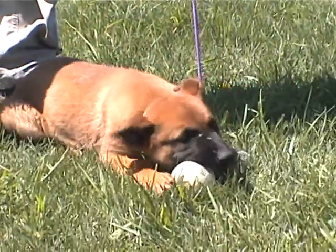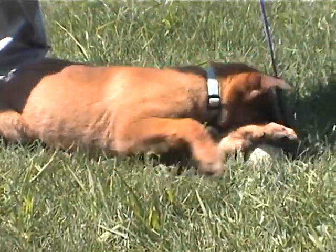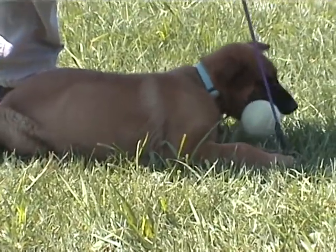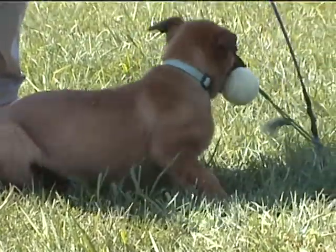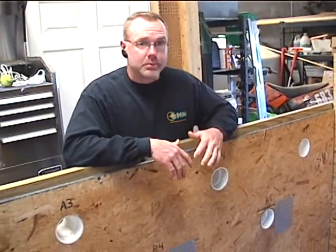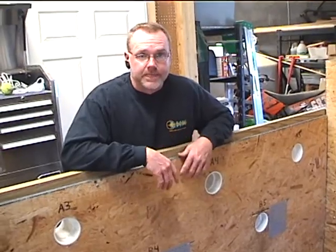Or if I tell him, 'You're allowed to get excited because we're going to go find somebody to bite,' he'll hunt until the sun goes down for the opportunity to bite somebody, because it means that much to him. These are called scent training walls, and the idea is we use these to imprint dogs on target odor. When I say target odor, that simply means the odor that we're training the dog on.